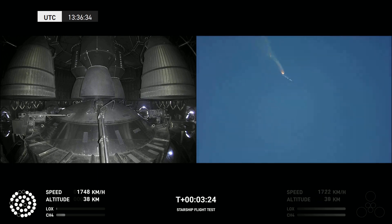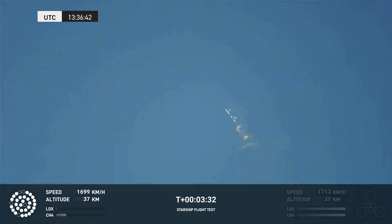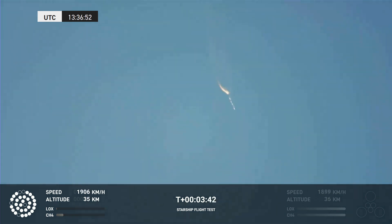As of right now, we are awaiting stage separation, where Starship should separate from the Super Heavy booster. Right now it looks like we saw the start of the flip, but from the ground cameras we're seeing the entire Starship stack continuing to rotate. We should have had separation by now. Obviously, this does not appear to be a nominal situation.